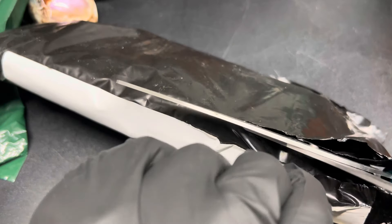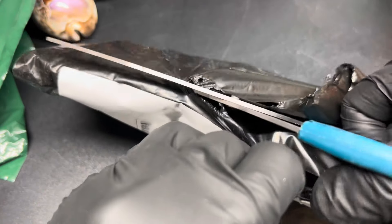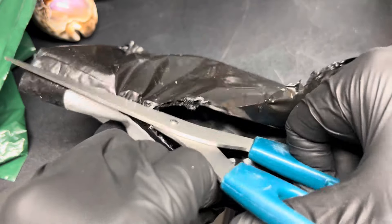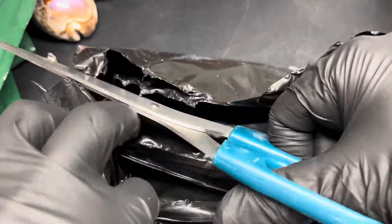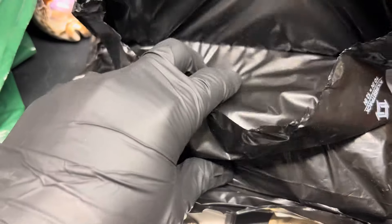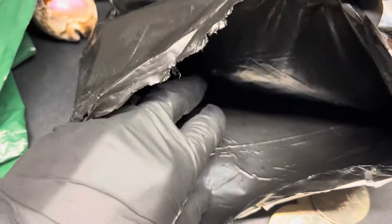I didn't do much research on this. I've just been ready to open it. I'm not an expert in this particular coin, but it seemed like a good deal to pass up on because I do continue to like collecting what is inside of here. Let's check it out and see what it is.